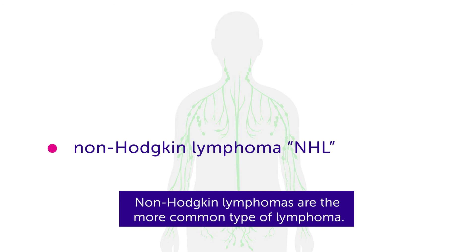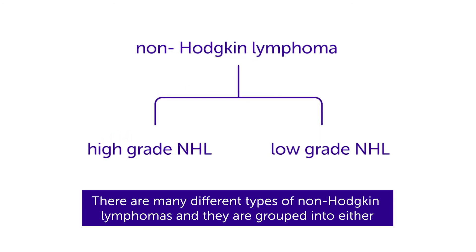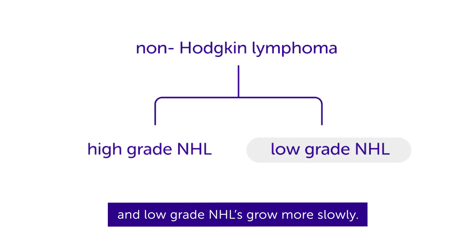Non-Hodgkin lymphomas are the more common type of lymphoma. There are many different types of non-Hodgkin lymphomas, and they are grouped into either high-grade or low-grade. High-grade are faster growing, and low-grade NHLs grow more slowly.